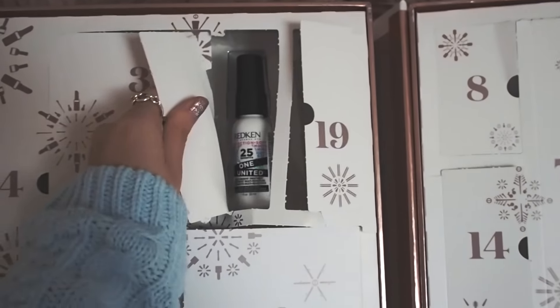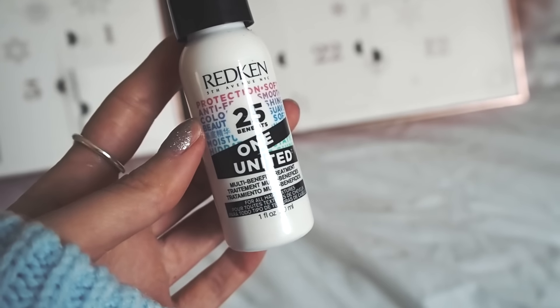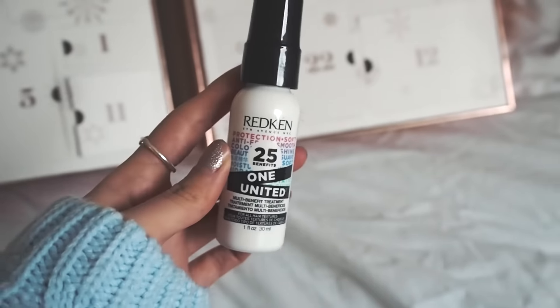Angel monkey. This is Red Ken's multi-benefit treatment. I do really like Red Ken, so I'm excited to try this.